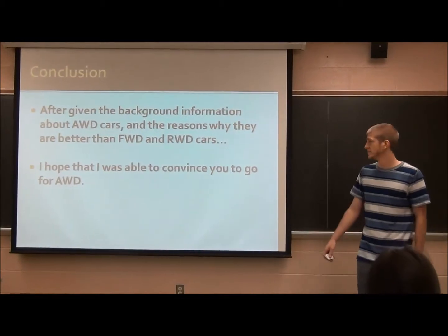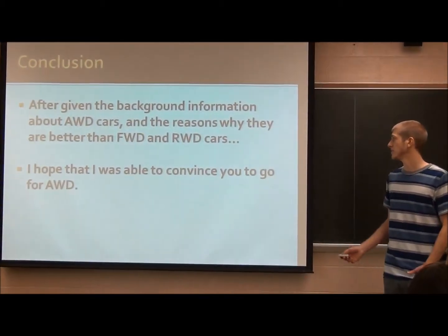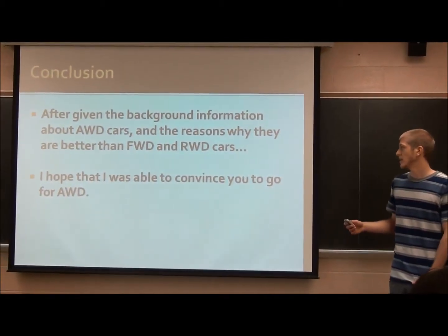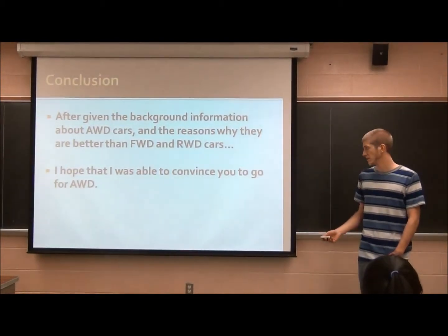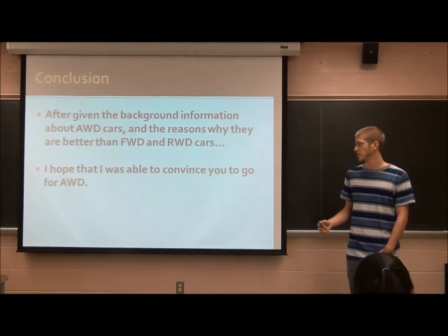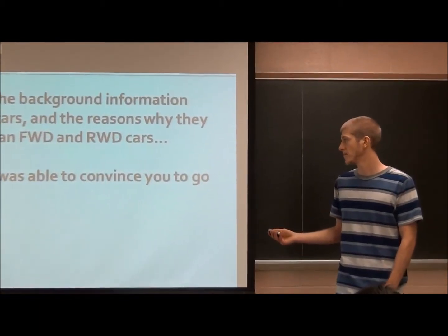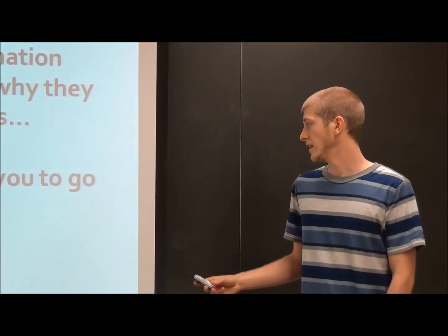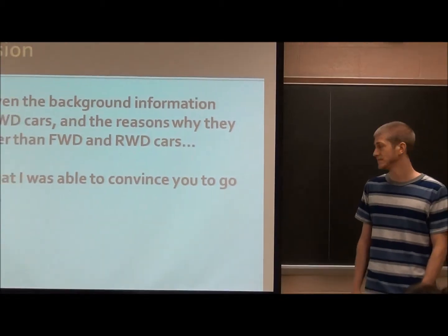In conclusion, after giving background information about all-wheel drive cars and the reasons why they're better than four-wheel drive and rear-wheel drive cars, I hope I was able to convince you to go for an all-wheel drive car because they're better to drive overall. They're better in off-road terrain, snow, sleet — whatever. And they're more fuel-efficient than four-wheel drive cars.